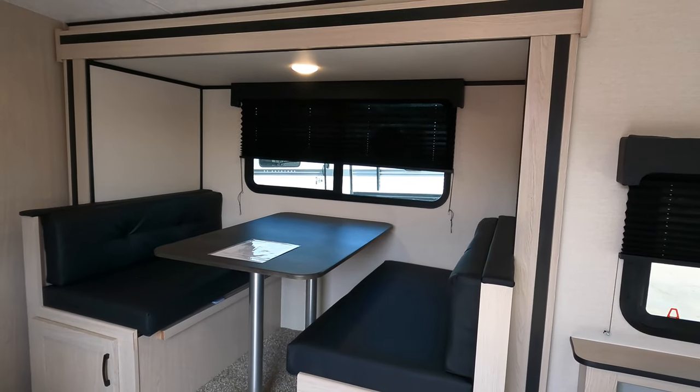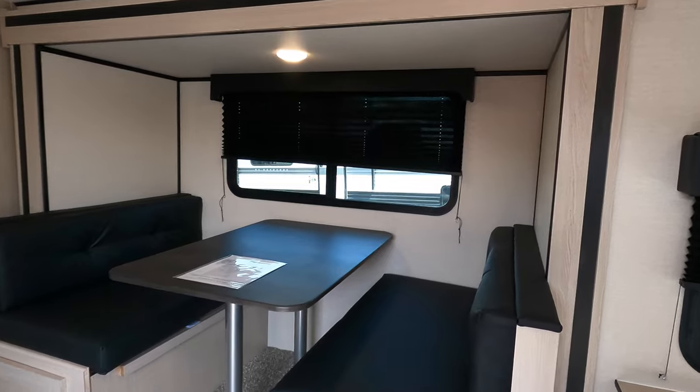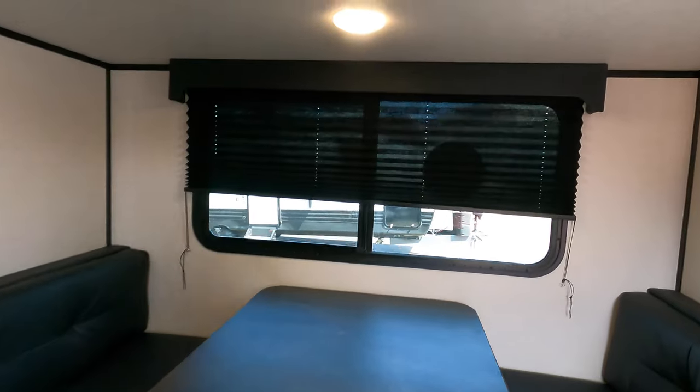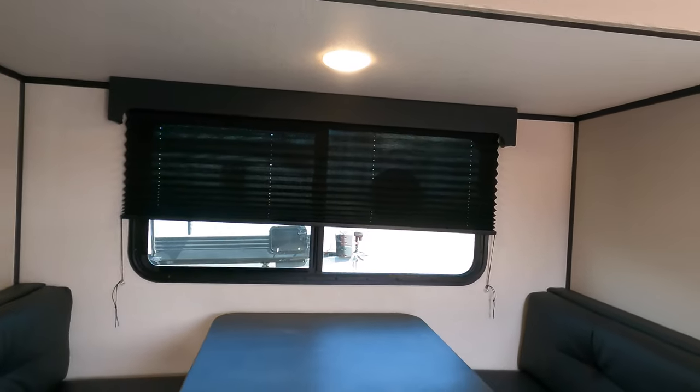The dinette goes down into more sleeping area. This camper sleeps five — you can sleep two on the large bed up front, one on the dinette, and I'll show you the bunks in a moment. There's another great window here as well.